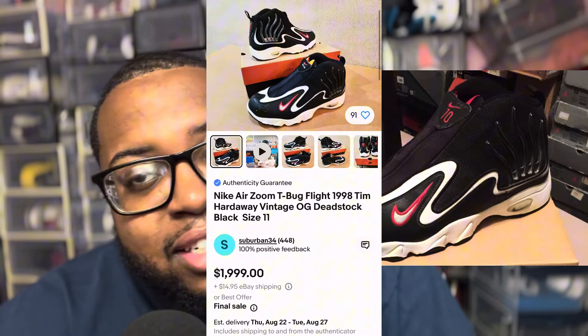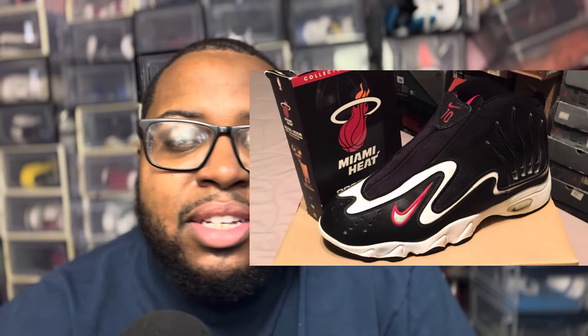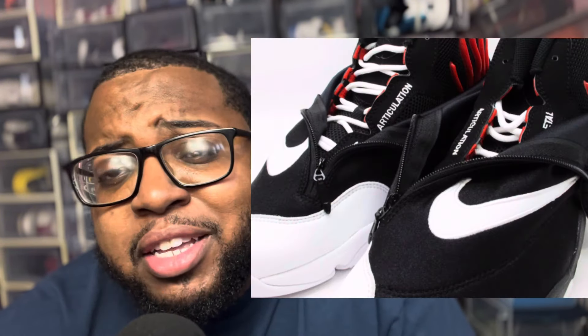Another shoe featuring the monkey paw was the Nike T-Bugs, notably worn by Tim Hardaway. These are so hard to come across because they haven't been retroed since the original release around 1997–1998. These are so fire — they'll probably cost you a thousand plus. We need a retro. Sometimes I look at Nike and I'm like, what are we doing?